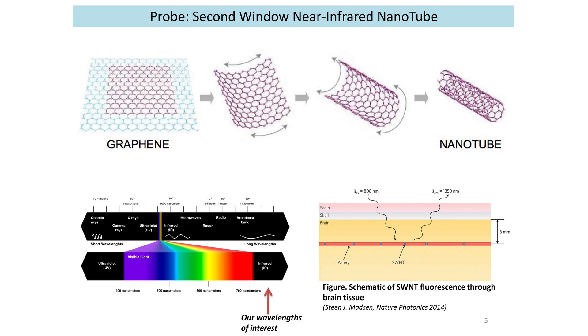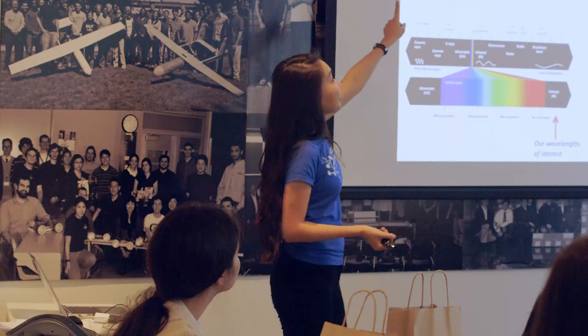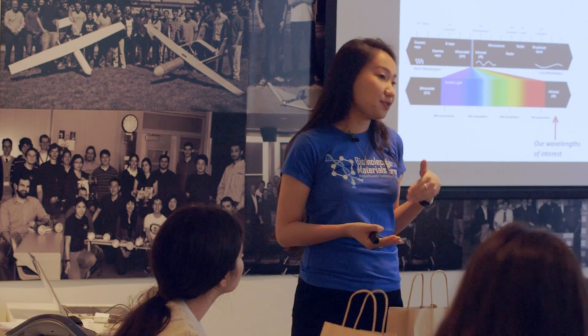The imaging agent that we chose is called a carbon nanotube. A carbon nanotube is just a piece of graphene that's been rolled up. Graphene is just a single layer of graphite, and graphite is what you find in pencil lead. It has very interesting optical and electrical properties. What's interesting for us is the wavelength at which it emits light — this is in the second window near-infrared wavelength. It's slightly longer than the visible wavelength, and it's able to penetrate deeper into the biological tissue, with less scattering and less interference from the surrounding materials.